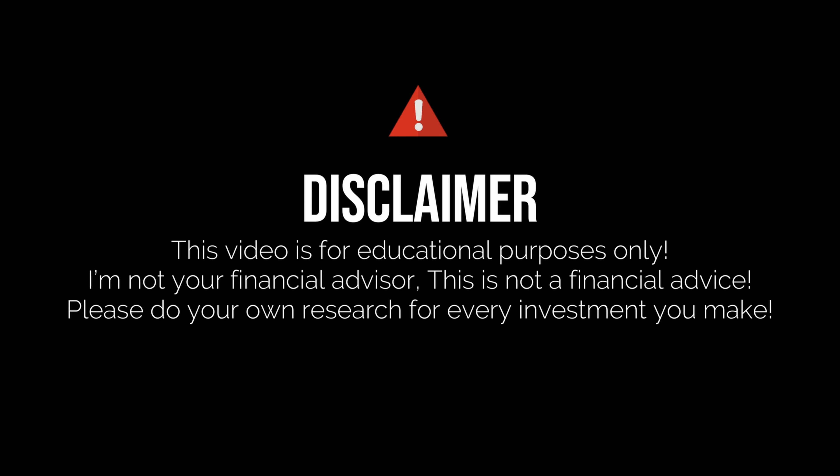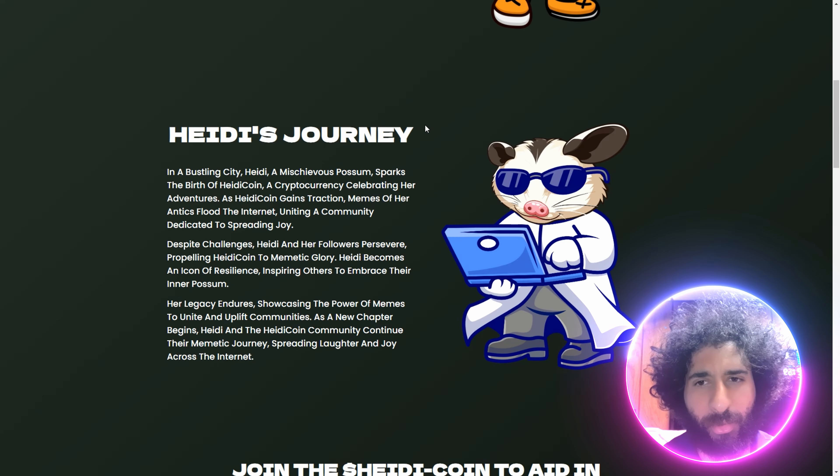I'm not a financial advisor. This is not financial advice. Please do your own research and due diligence — don't invest in anything you're not willing to lose.